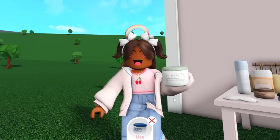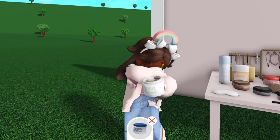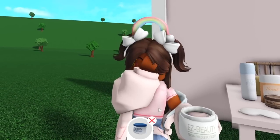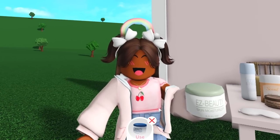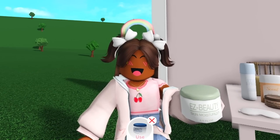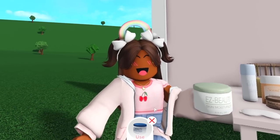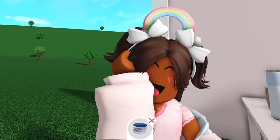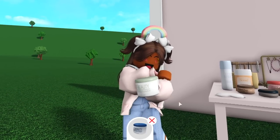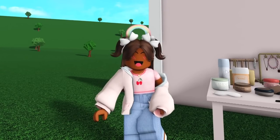Let's do a get ready with me! I have the skin moisturizer — we use it, take the top off, apply the moisturizer to our face, and put the top back on. We've never gotten animations like this in Bloxburg. The new development team is absolutely eating this up — this is a game changer, especially for people who do role plays and want to be more realistic.